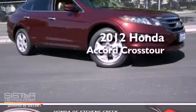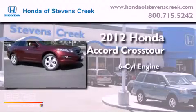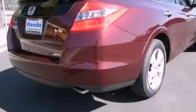This is a brand new 2012 Honda Accord Crosstour. It features a six-cylinder engine, a five-speed automatic transmission, and four-wheel drive.